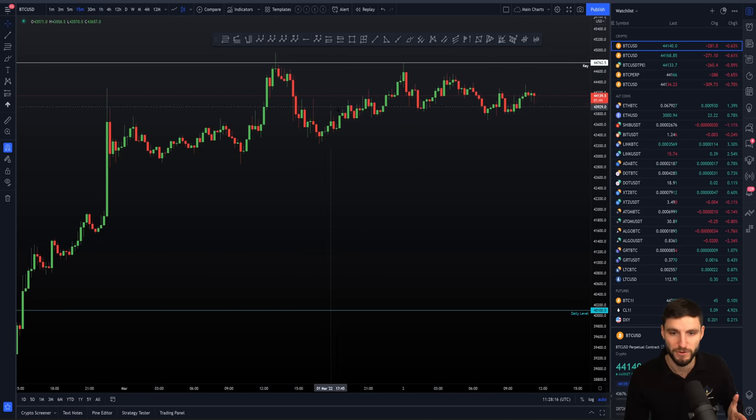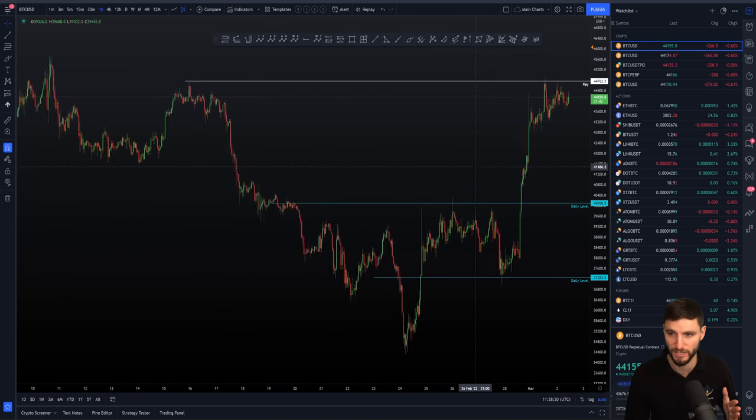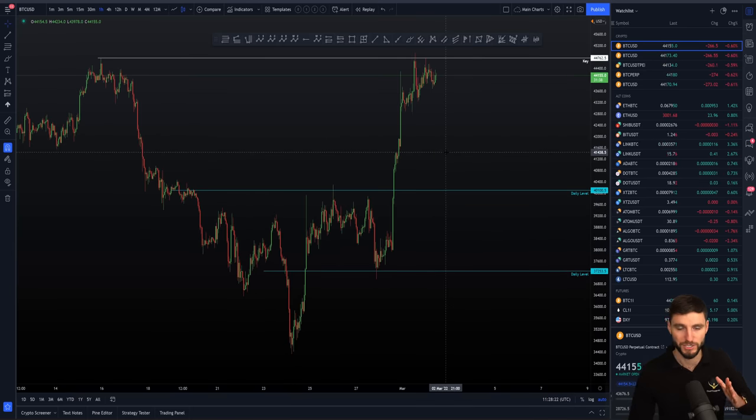Right now we are obviously building up these higher highs and higher lows coming into this level. I just want to do one quick announcement and then we'll get back onto what's happening here.